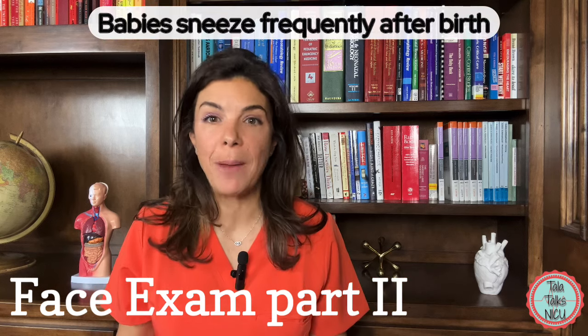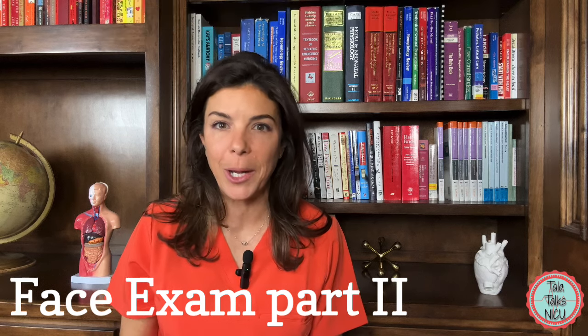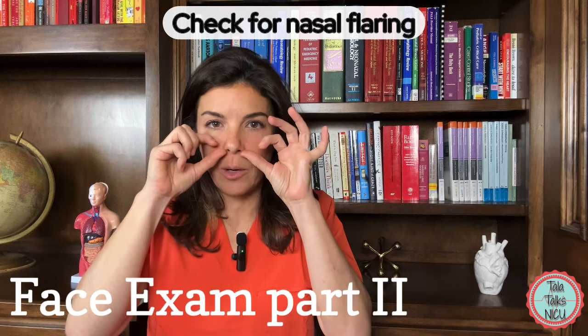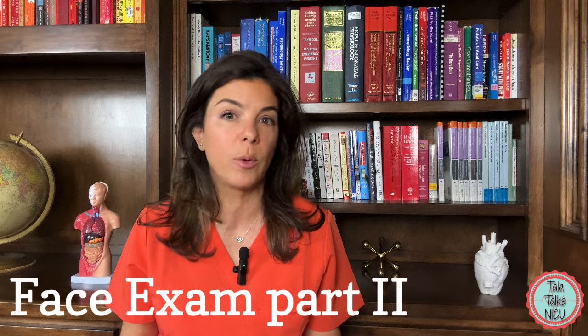This may also cause babies to sneeze a lot after birth. While you're examining the nares, make sure that there's no nasal flaring, which is the edges of the nostrils kind of flapping in and out. That could be a sign of respiratory distress, so if you see that make sure you document it and look for other concerning signs with the lungs.